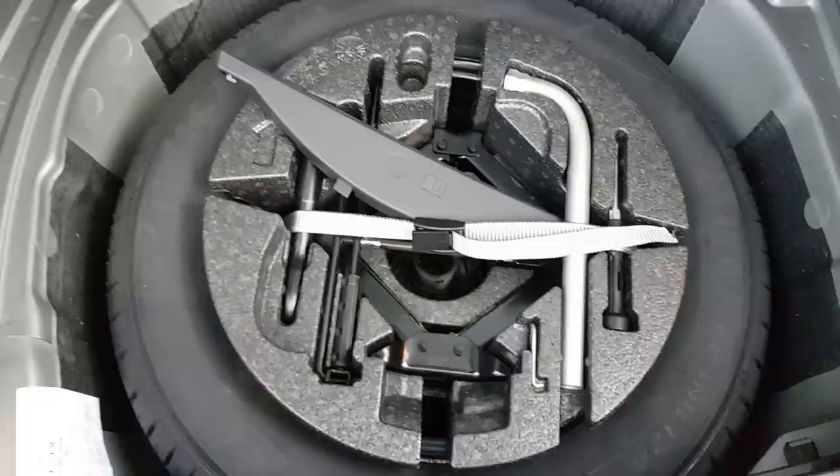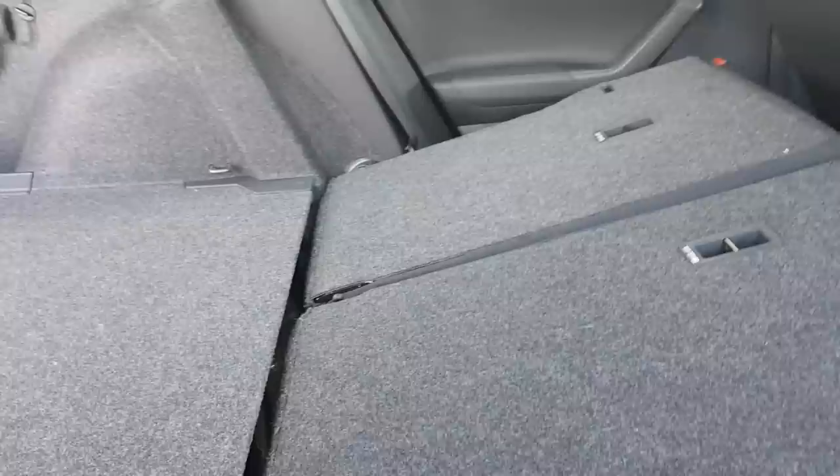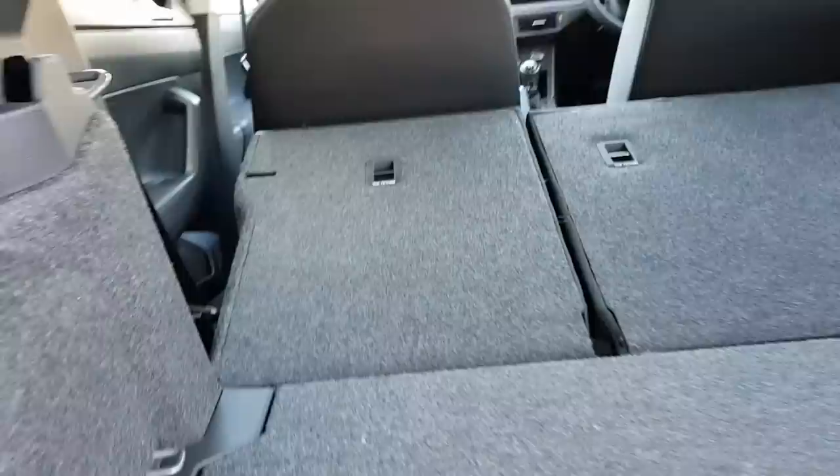The seats do fold down — pull this toggle here and the red part pops up and comes down. Same thing on the other side with the toggle there, and it comes down. You can see the seats are flat, which is quite good and makes it easy to slide large items across. It's nice and flat. There are also four hooks in the boot.